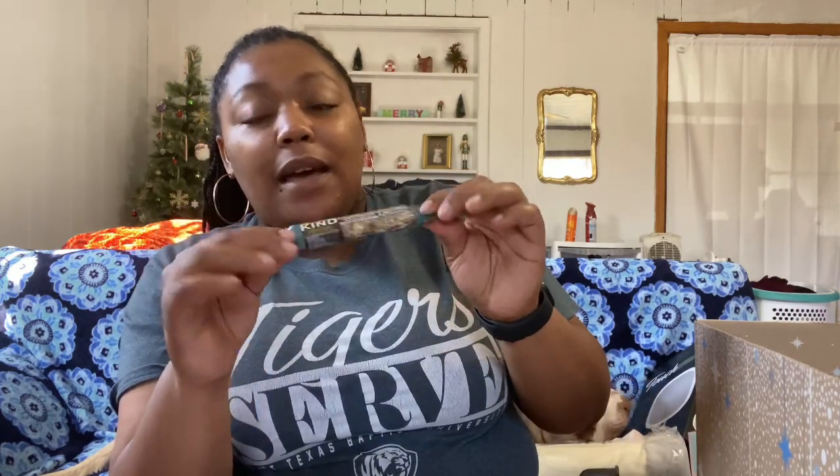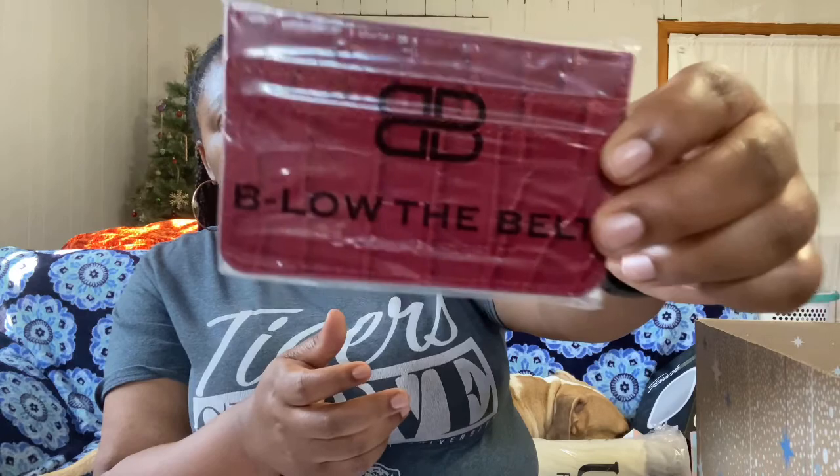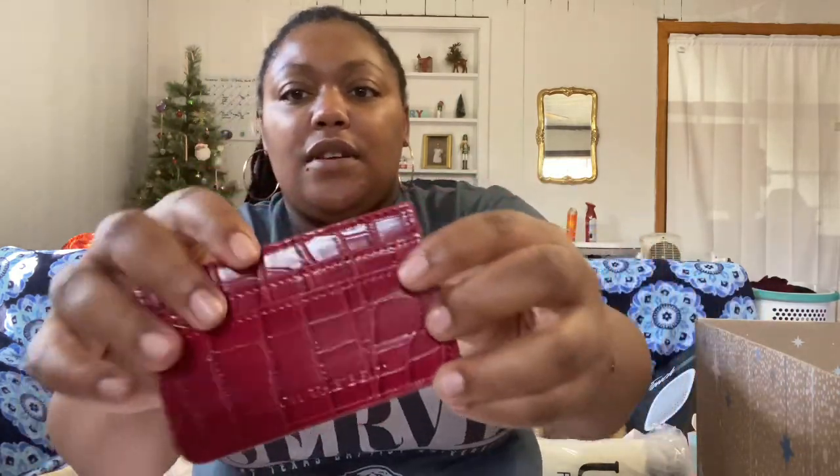They also gave people these Kind bars — I think this is kind of like a promotional thing. I like Kind bars but don't really buy them. The last thing I have is the Below the Belt faux croc card case, with convenience slots for your ID and cards. It retails at $35. It has little card slots and a zip on the back — and I do need a card case, so this is nice.